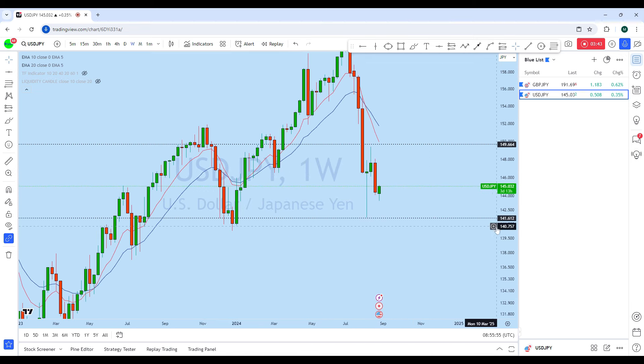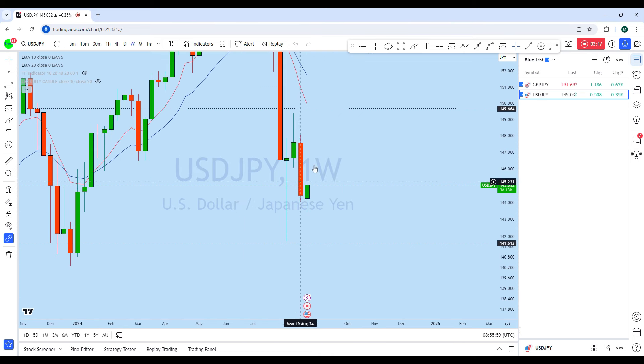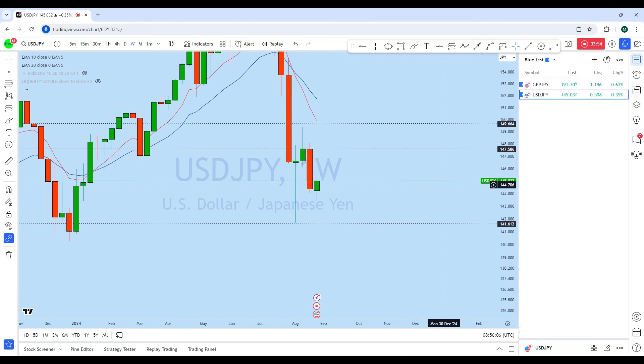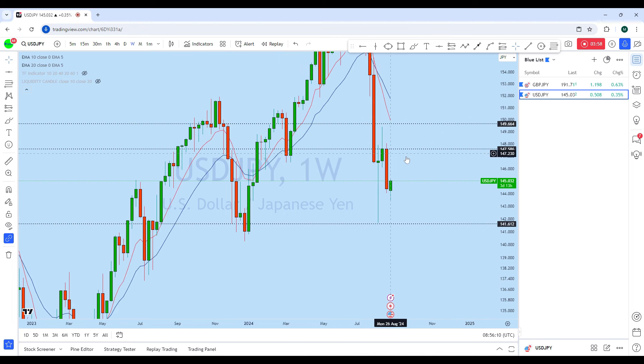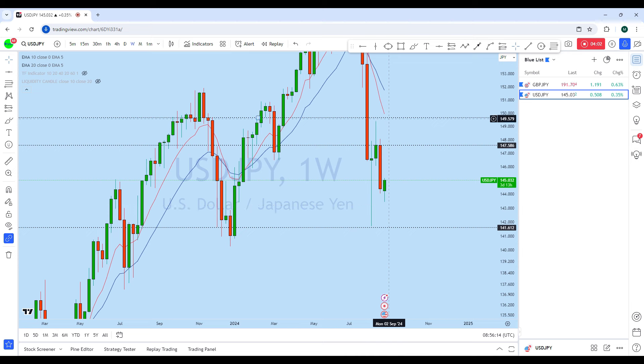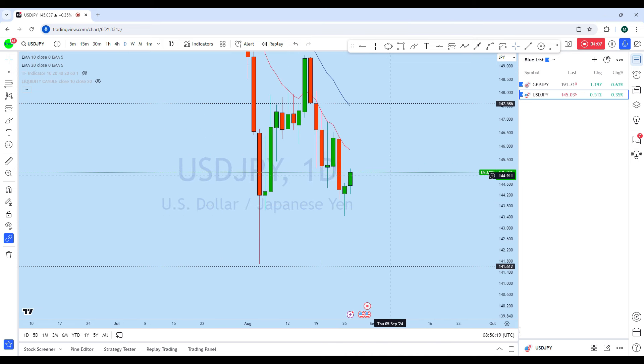Looking at the weekly chart, we can see that after the break of this weekly low the market started to bounce. With that bounce, as it is almost at the end of the month, we are expecting Dollar Yen also to retest this weekly resistance, or even potentially break above this high to create a new higher high. As the long-term trend is up, we are expecting it to move back to the upside.